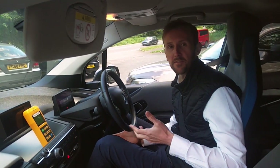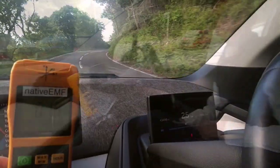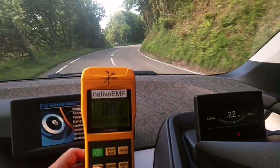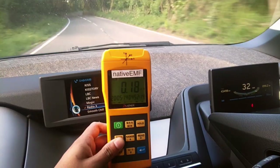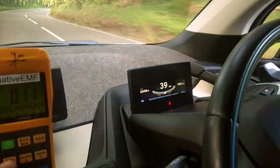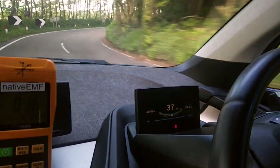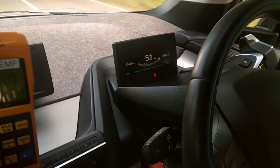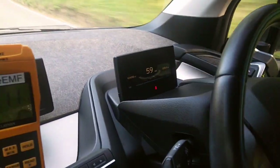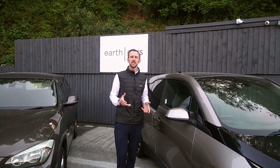Now we've done a stationary test, we're going to do a road test to compare if the fields change as the motor speeds up, which we expect them to do. At 20 miles an hour it's a reading of 0.06. At 40 miles an hour a reading of 1.26. And at 60 miles an hour a reading of 1.7 to 2.7.